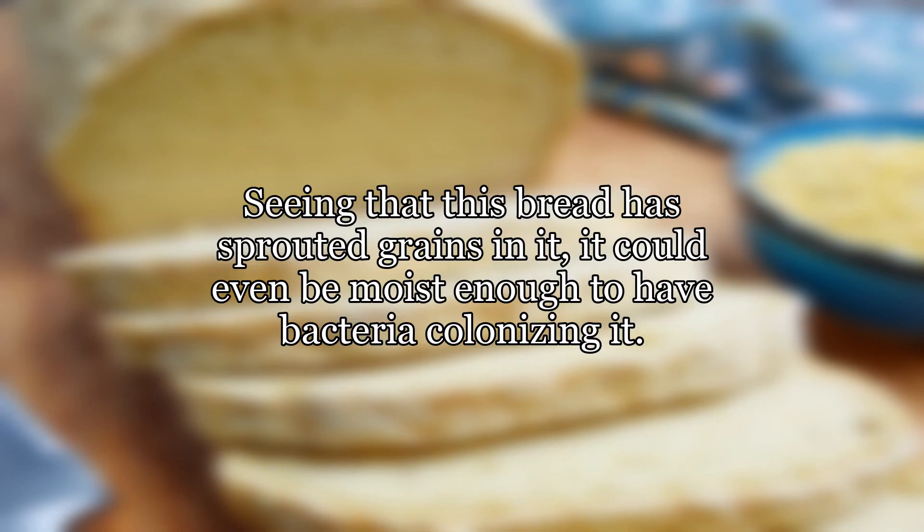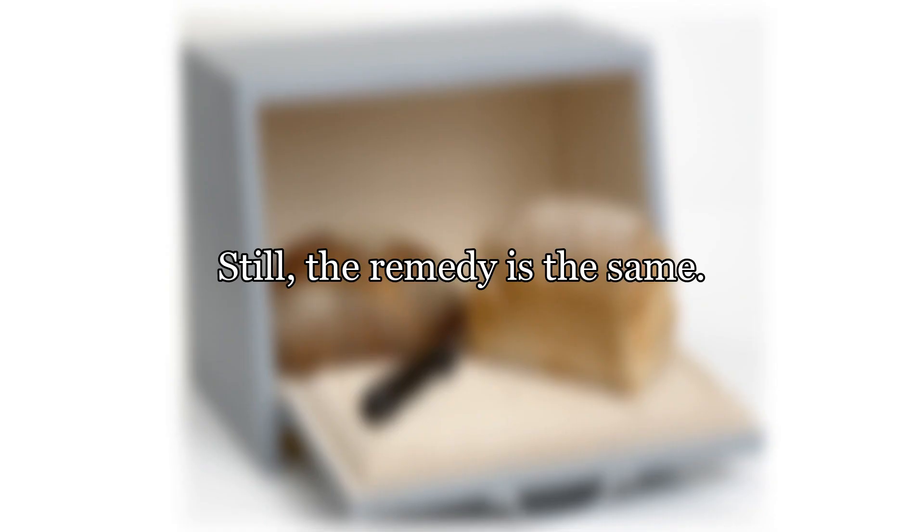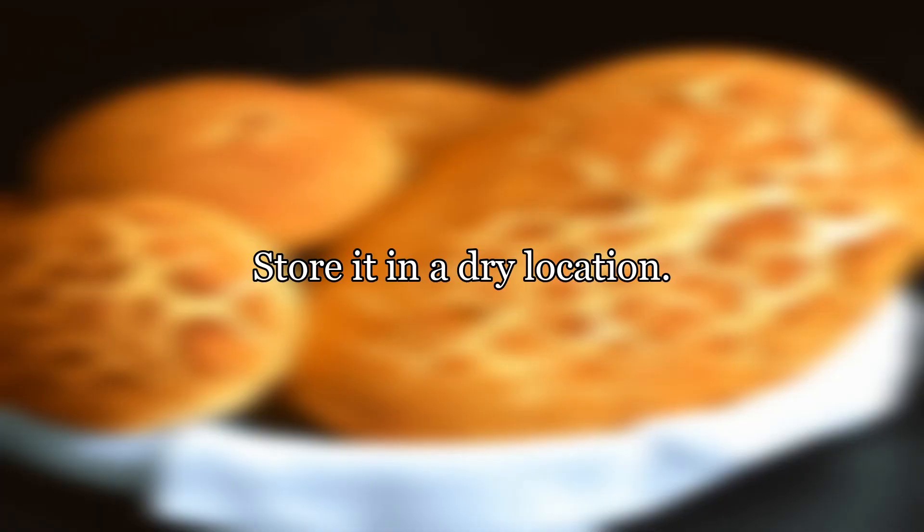Seeing that this bread has sprouted grains in it, it could even be moist enough to have bacteria colonizing it. Still, the remedy is the same — store it in a dry location.